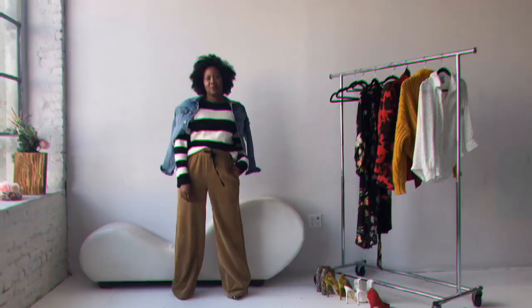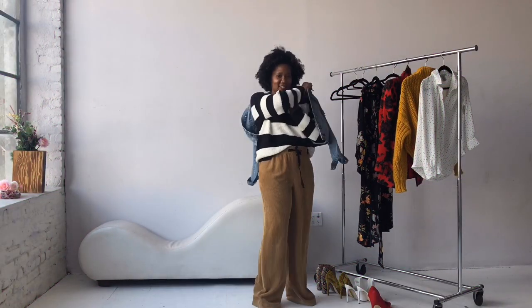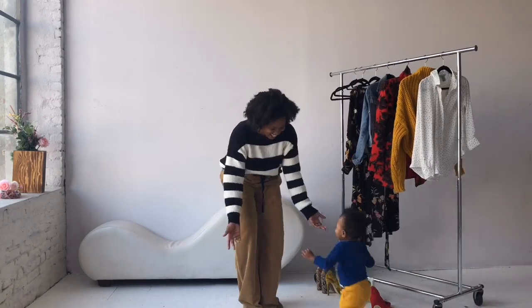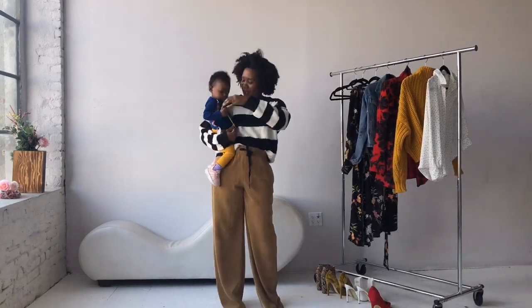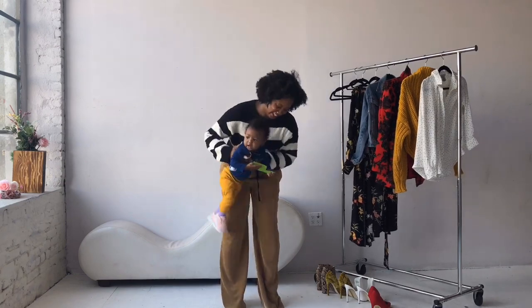Did y'all see that? Let me run it back — those modeling classes I took in high school definitely came in handy. Oh, there's my mini again. She just could not stay out of the camera, I tell you. So cute.